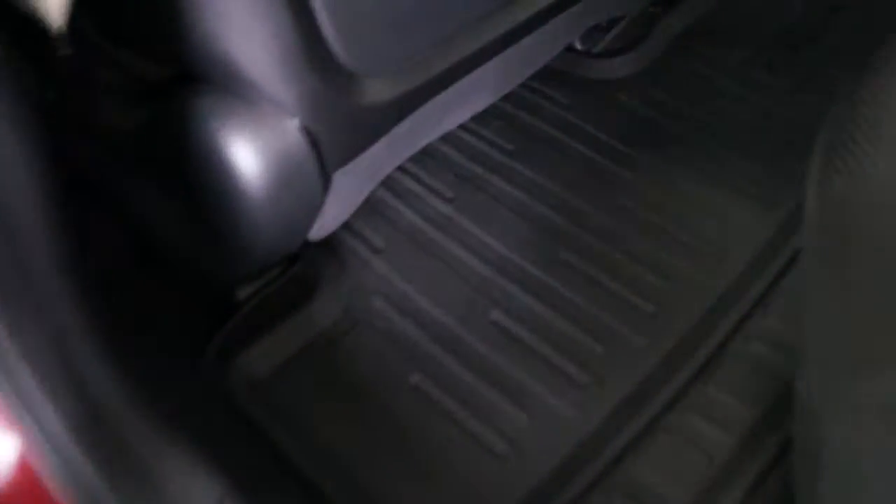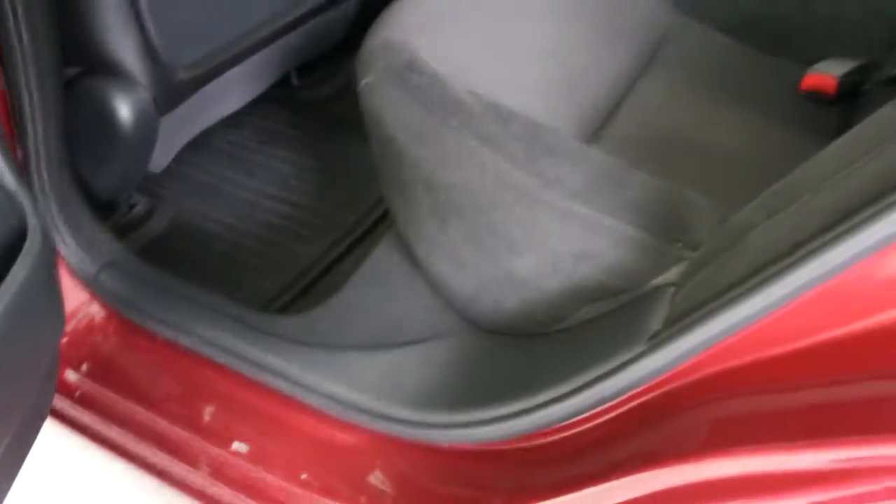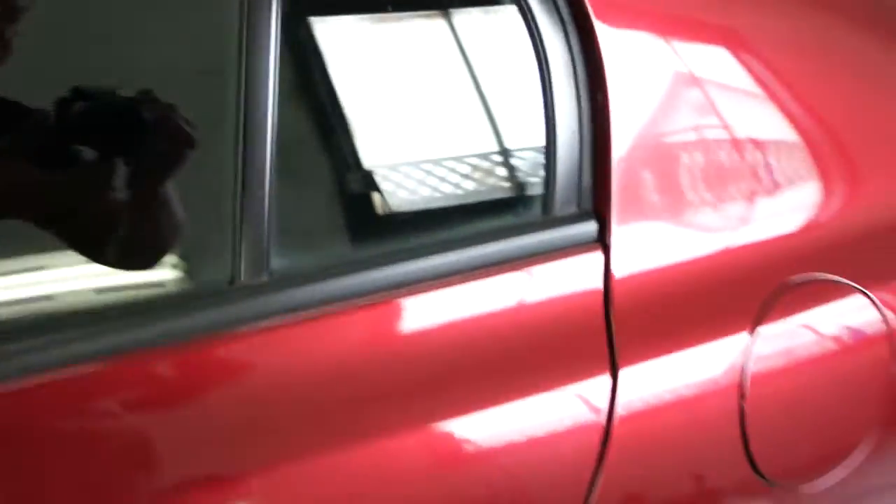The interior is spotless, just like it was out of the showroom, with the original bill of sale and all service records. It has had rubber mats over the original mats its whole life — very clean. You can view this Honda Civic at Kolenberg Motors.